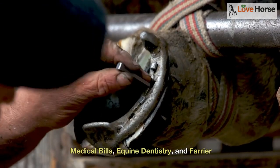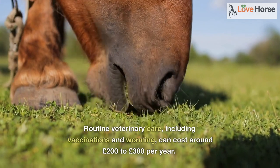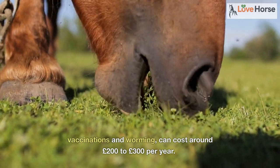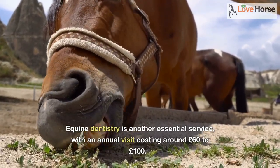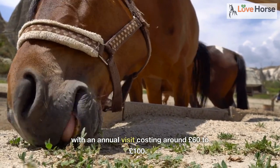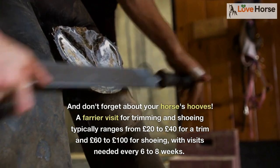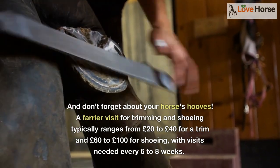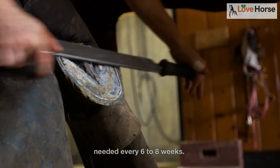Horses, like humans, need regular checkups and care. Routine veterinary care, including vaccinations and worming, can cost around £200 to £300 per year. Equine dentistry is another essential service, with an annual visit costing around £60 to £100. And don't forget about your horse's hooves — a farrier visit for trimming and shoeing typically ranges from £20 to £40 for a trim and £60 to £100 for shoeing, with visits needed every 6 to 8 weeks.